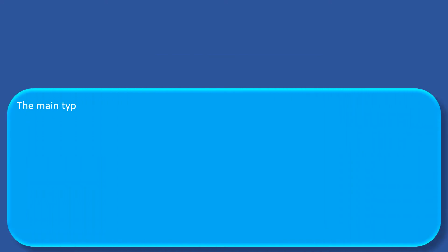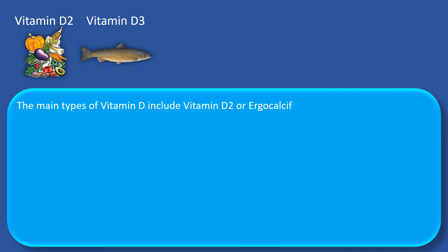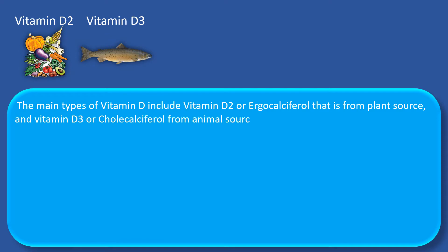The main types of vitamin D include vitamin D2 or ergocalciferol, that is from plant sources, and vitamin D3 or ergocalciferol from animal sources.